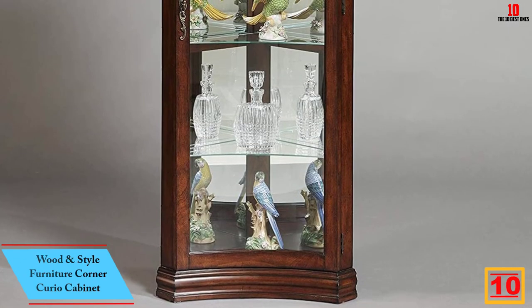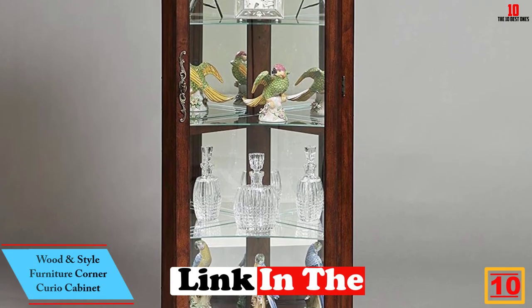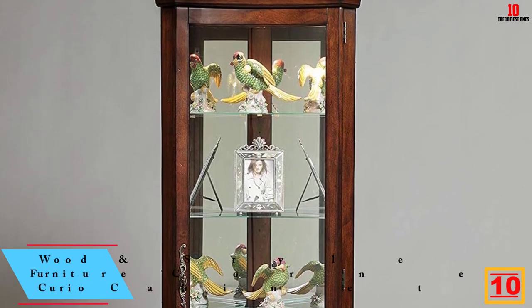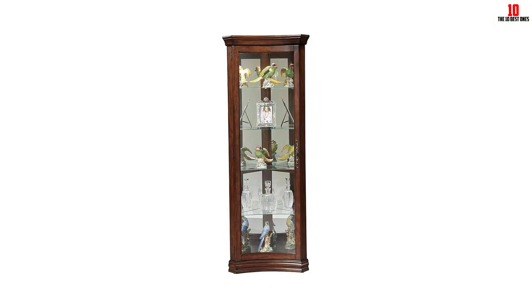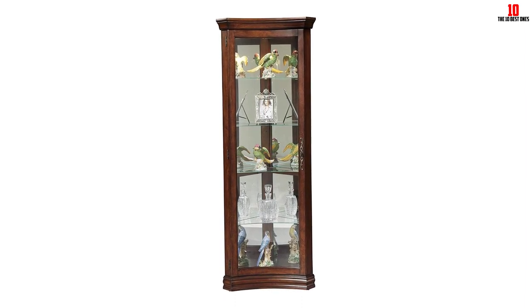Starting at number 10, we have the Wood and Style Furniture Corner Curio Cabinet. Are you looking for the best corner curio cabinet for your home office? This product from Wood and Style is among the best you can find on the market because it gives you great value for the money. It features a very compact design and does not require a lot of space in your office.